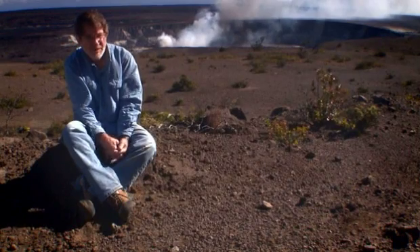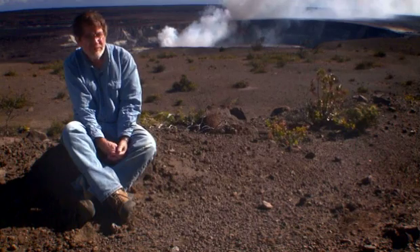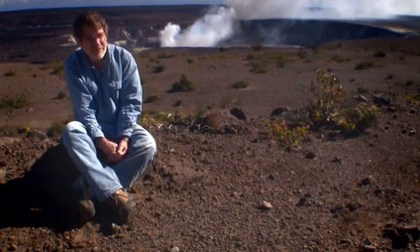For the last 2,500 years — that's about as far back as we can see — Kilauea has been in an explosive mode about 60% of the time.